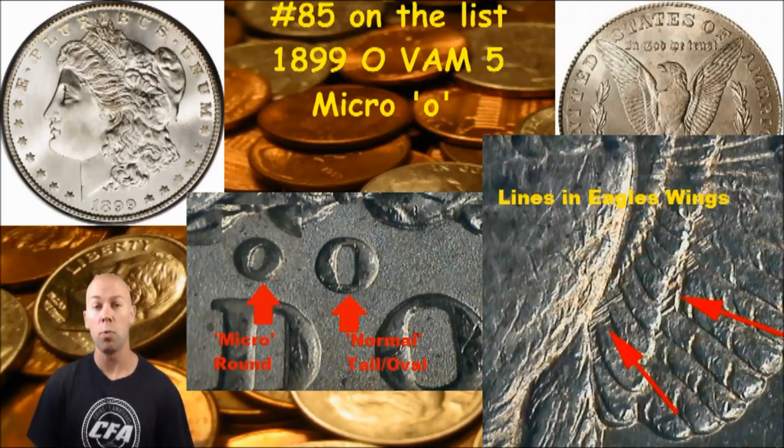You're going to be looking for that micro O on this VAM, and also on the eagle's left wing — here's another identifier for VAM 5. You will see some heavy die polishing lines, as noted by the arrows in the picture. If you see that micro O and those heavy die polishing lines in the same manner as shown, and it's on an 1899 with an O mint mark New Orleans minted coin, you very well might have the VAM 5.